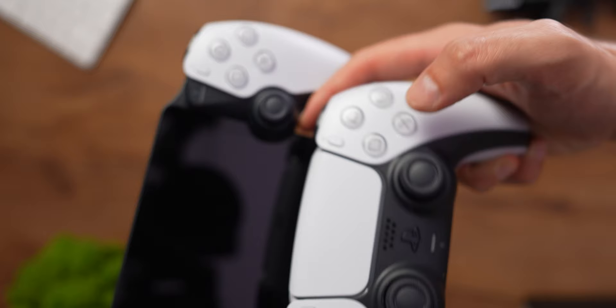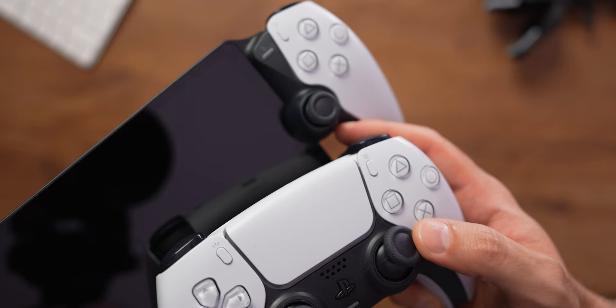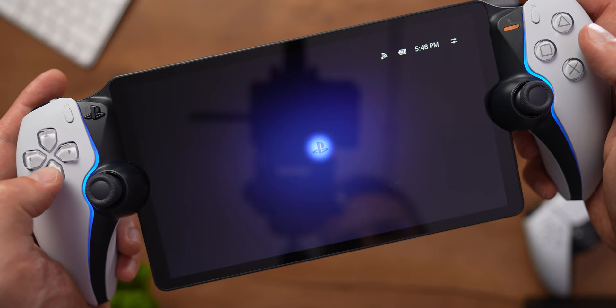The thumbsticks are a bit smaller here than on a normal DualSense controller, but the buttons are just as big and just as clicky — no need to get used to them. Just turn the device on, connect, and start playing. Well, it's not always that simple. Before I tell you about the gaming experience on PS Portal, I need to say a few words about the display.